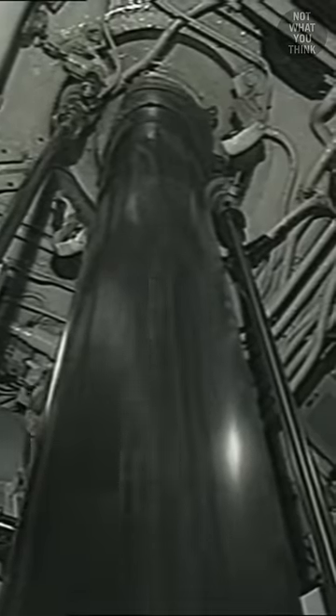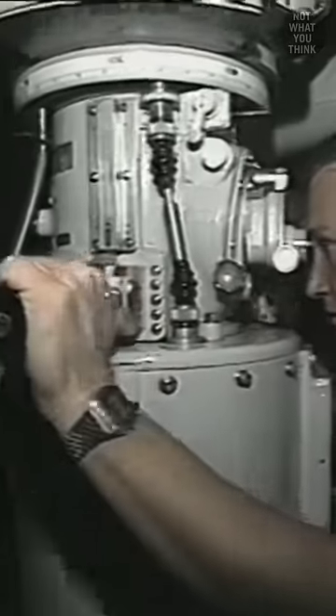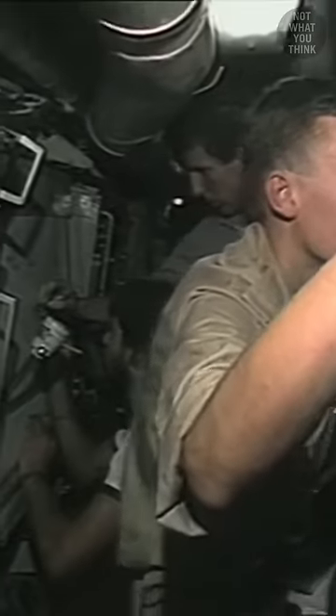Originally designed in the 1940s, the Dolphin-class was too expensive for the Dutch government to afford, and as a result, the submarine was redesigned in the 1950s to lower the costs.